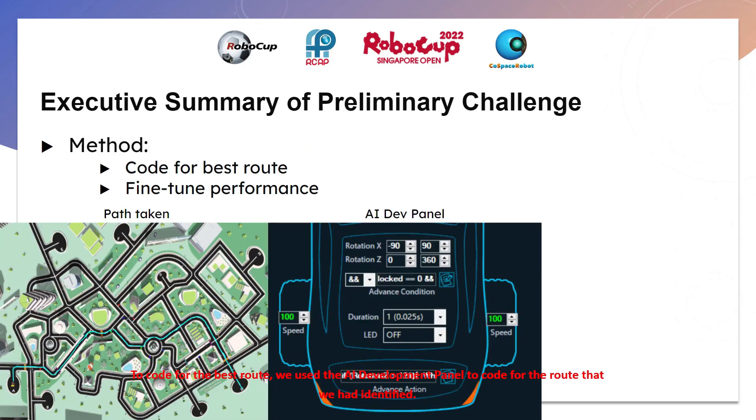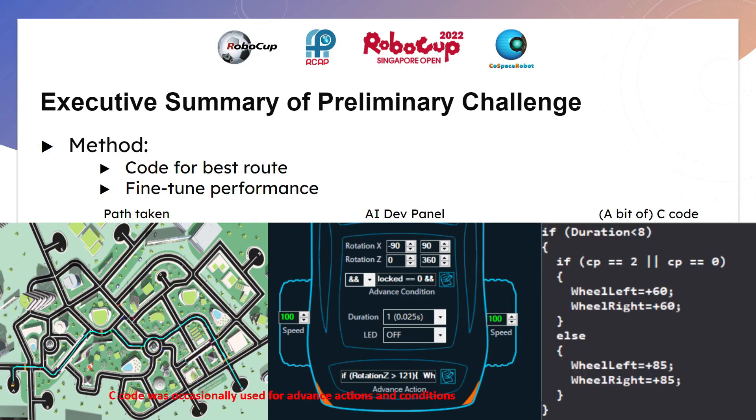To code for the best routes, we used the AI development panel to code for the routes that we had identified. C code was occasionally used for advanced actions and conditions.